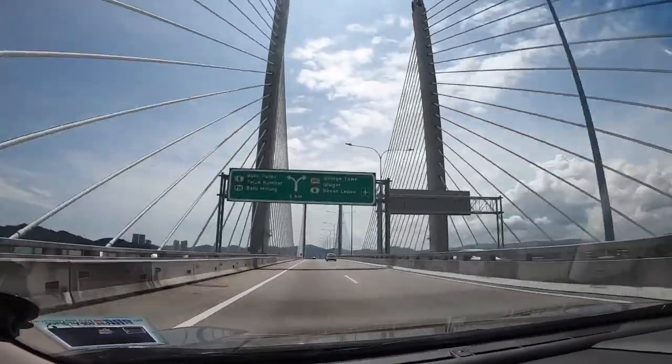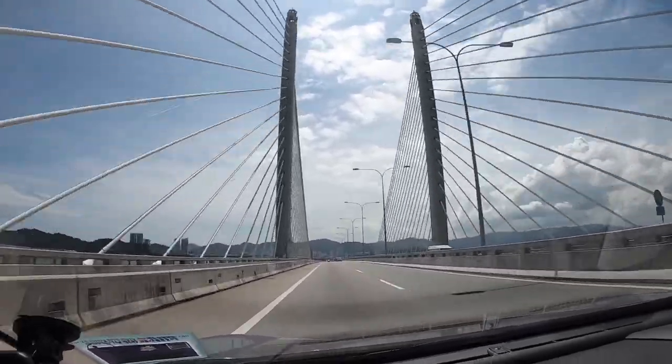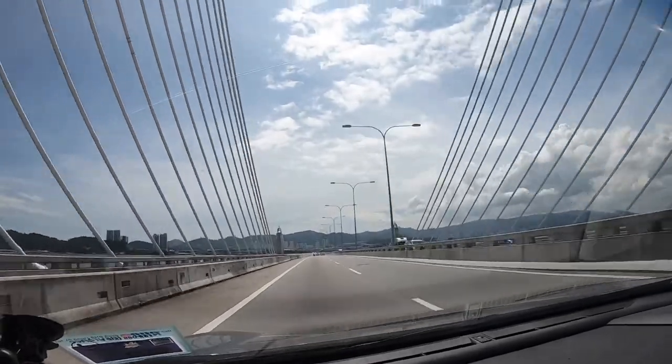There are two bridges to cross over to Penang. This is Penang's second bridge, which spans over 24 kilometers long. It's the longest bridge in Malaysia.